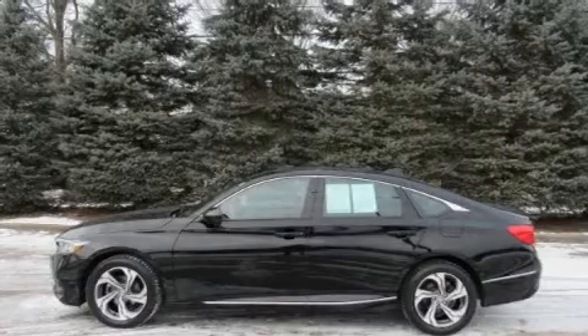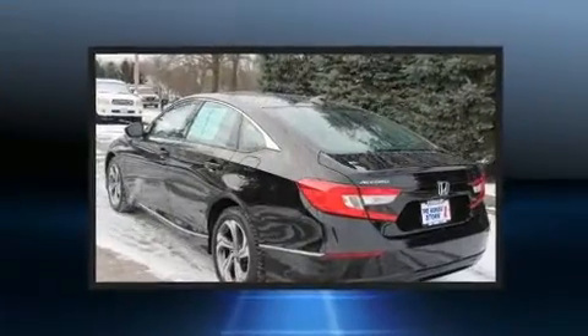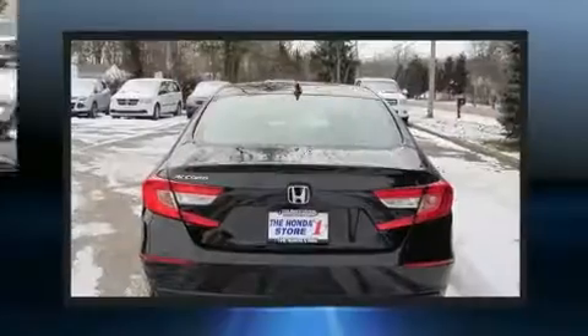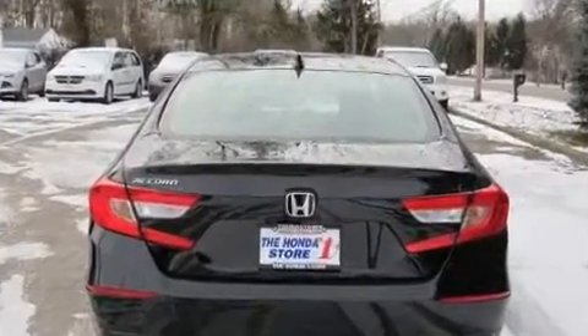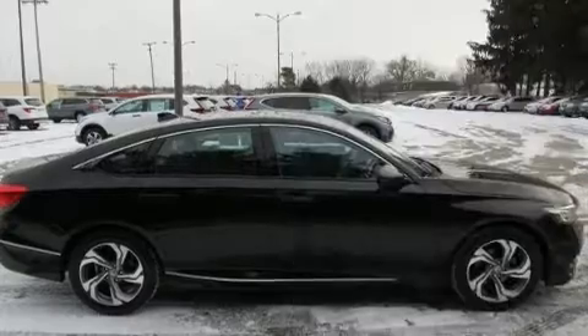Get excited about the 2018 Honda Accord. This four-door, five-passenger sedan just recently passed the 50,000 mile mark. Performance and efficiency are both prioritized thanks to the efficient four-cylinder engine, favoring both performance and efficiency.